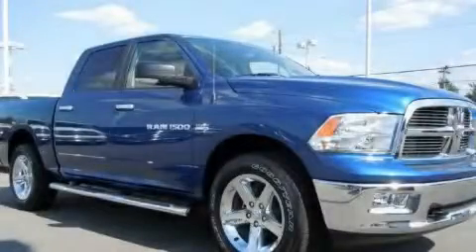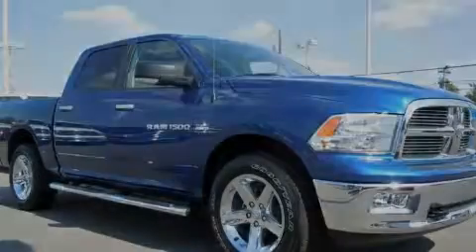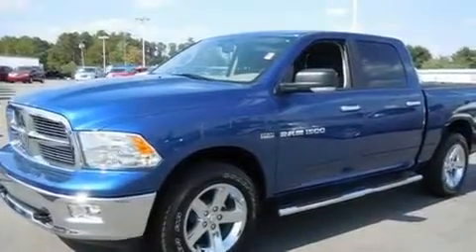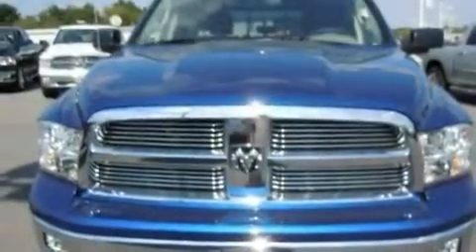This is a brand-new 2011 Dodge Ram 1500, made for the job site, the trail, and the town. It has a 5.7-liter 8-cylinder engine and an automatic transmission.